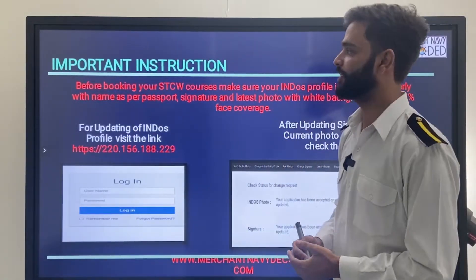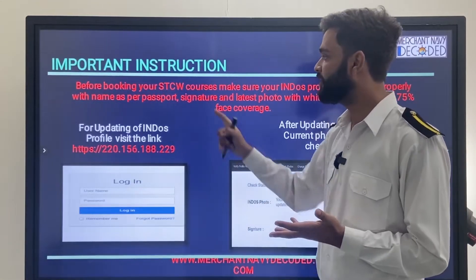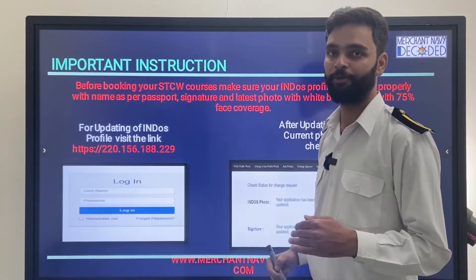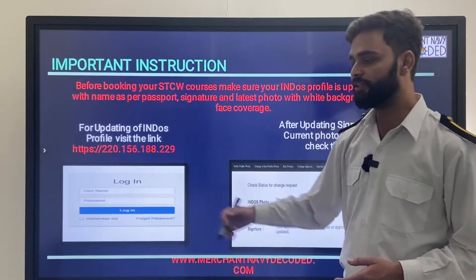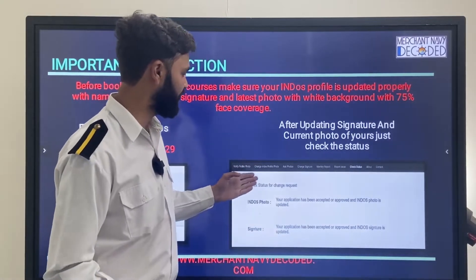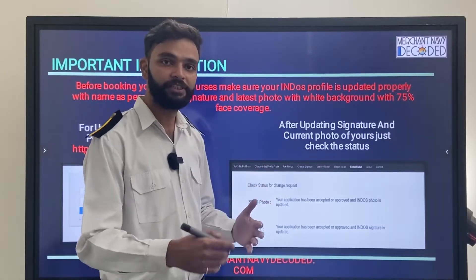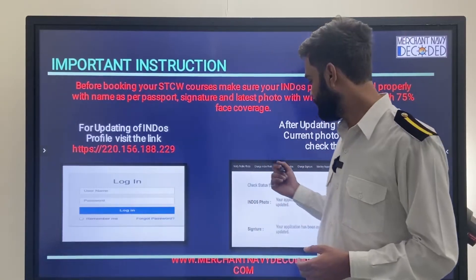Important instructions: before booking your STCW course, make sure your INDOS profile is updated properly — with your name as per passport, signature, and latest photo with white background and 75% face coverage. You have to visit the link provided in the description box: 220.156.188.229. Log in through your INDOS credentials and you will get an interface where you can verify and change your INDOS profile photo and signature. Update your photo and signature to the latest ones because they will verify you with the updated photo during attendance.